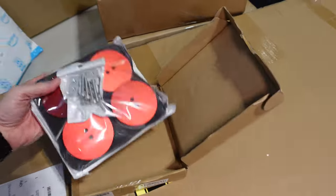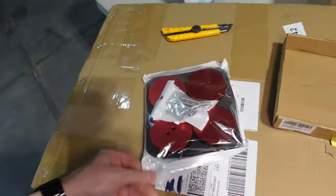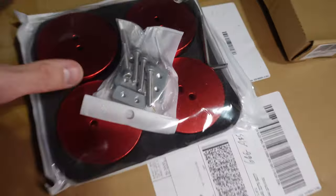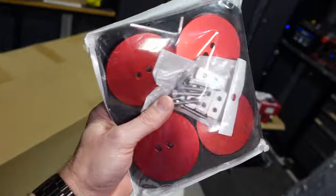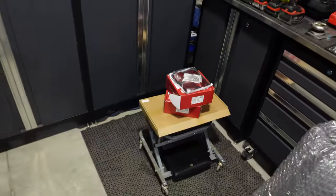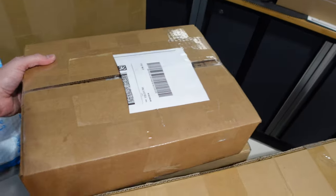Here we have jacking pucks — anodized aluminum, four of them, made for the C8. These are a necessity to safely jack up the car.